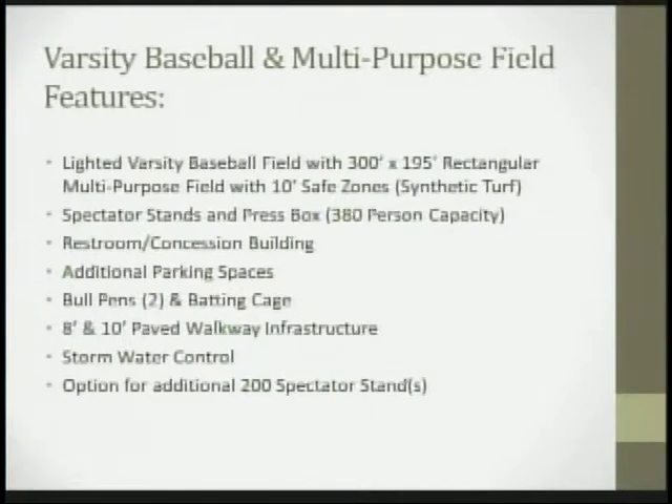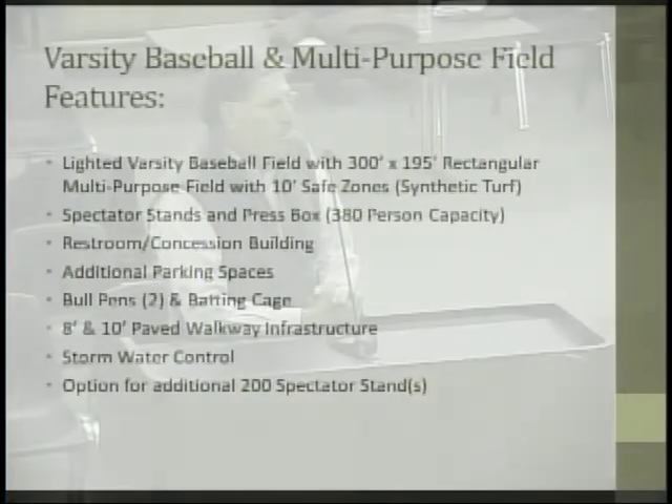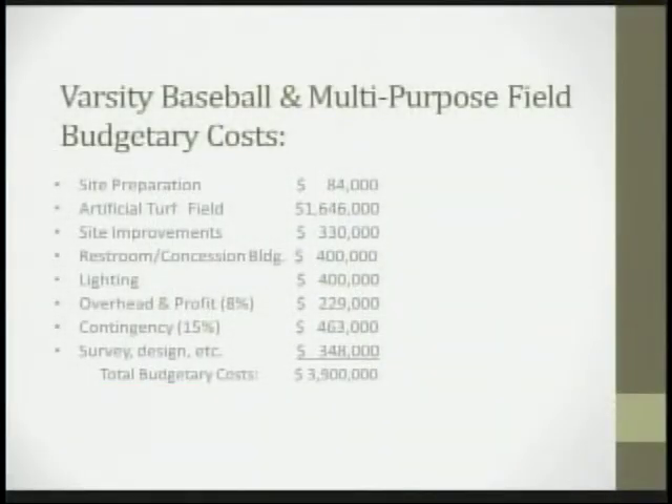The facility will have a restroom and concession building, additional parking spaces, two bullpens and a batting cage, an 8 by 8 and 10-foot paved walkway infrastructure traversing the entire athletic complex at the high school, stormwater control, and an option for an additional 200 spectator stands on the baselines. Just a quick look at the cost.